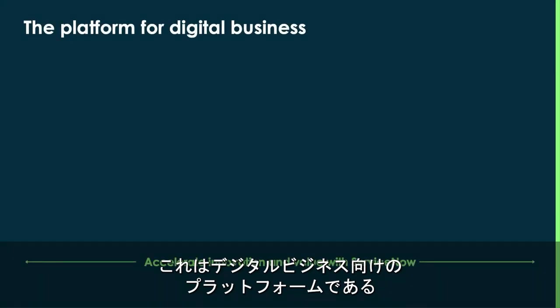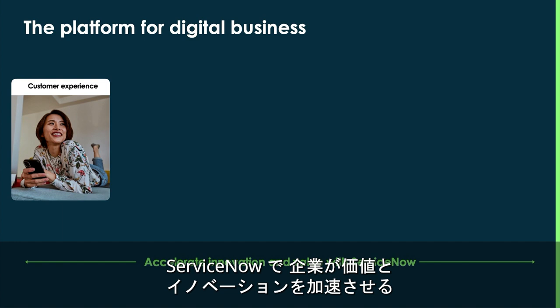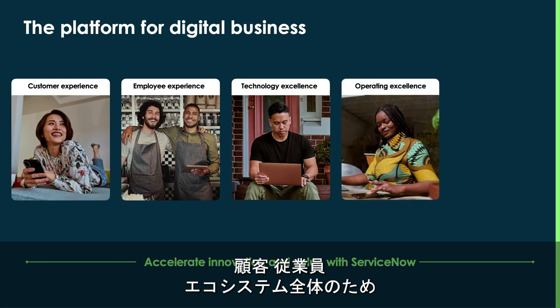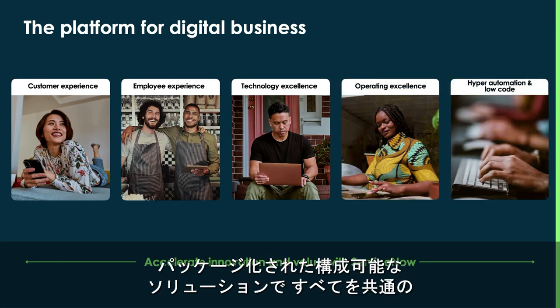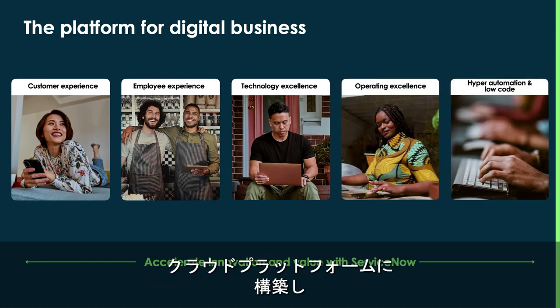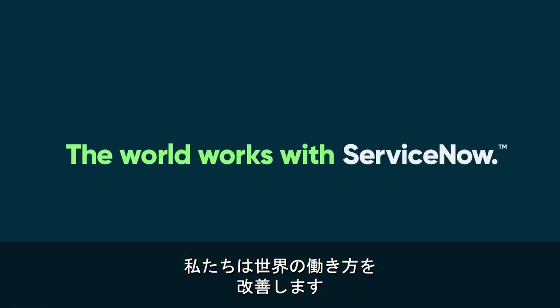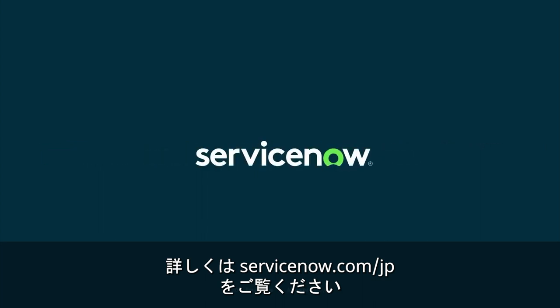This is just one example of how companies can accelerate value and innovation with ServiceNow, the platform for digital business. We make the world work better with pre-packaged and configurable solutions for customers, employees, and your entire ecosystem, all built on a common cloud platform. To learn more, visit ServiceNow.com.